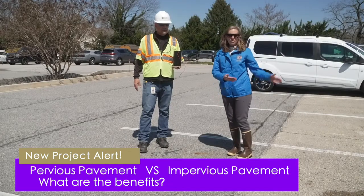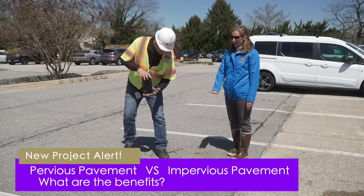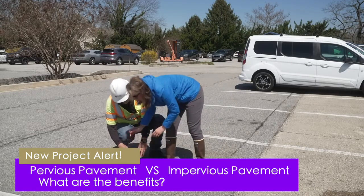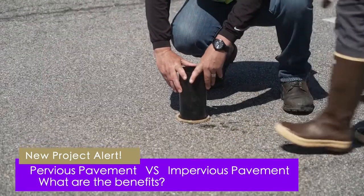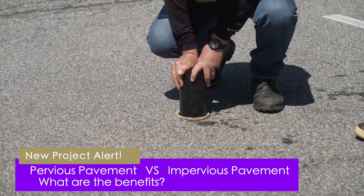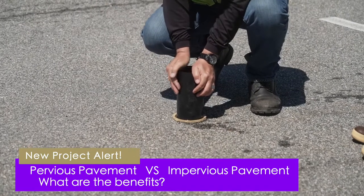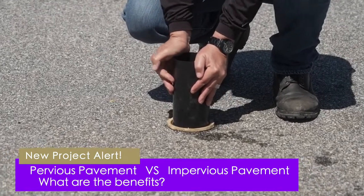Just like the uncleaned pervious concrete where we saw water spreading out and not going down, we're expecting something similar on this impervious surface. We might get a slightly better seal around the bottom. Pulling the stopper — the water is just sitting there, not going down, and not coming out the bottom because we've got a good seal this time. No infiltration here, which is exactly what we'd expect.